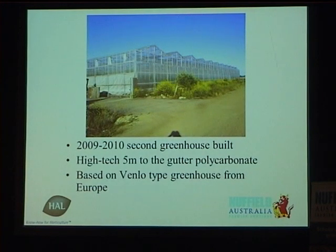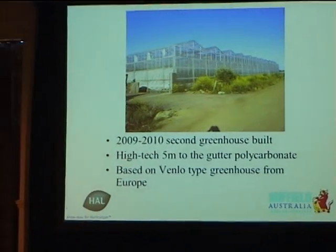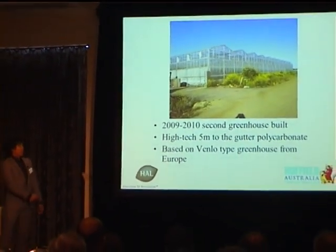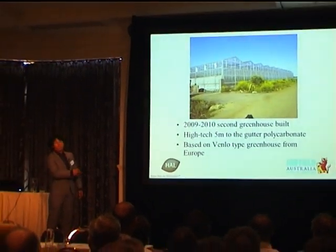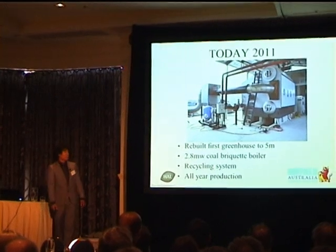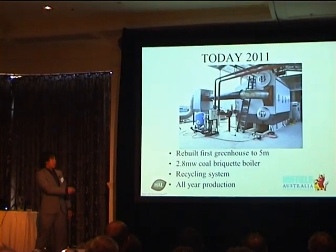In 2009-2010 we built our second greenhouse after I came back from Europe. It's high-tech, 5 meters to the gutter, polycarbonate — which means we don't have to worry about hail, strong winds, or rain anymore. It's basically based on a Venlo-type greenhouse from Europe. Today in 2011 we rebuilt that first greenhouse to be similar to the second one, so they're both 5 meters to the gutter.